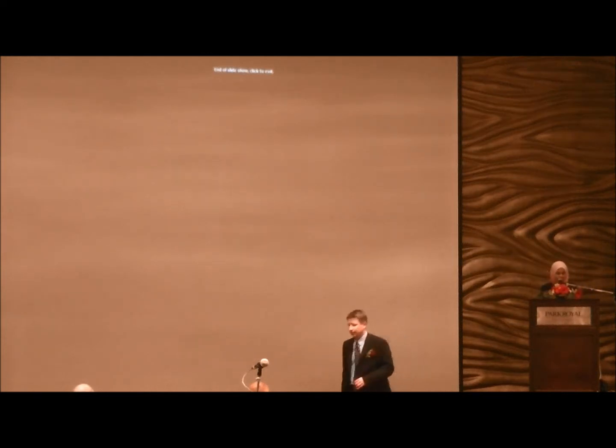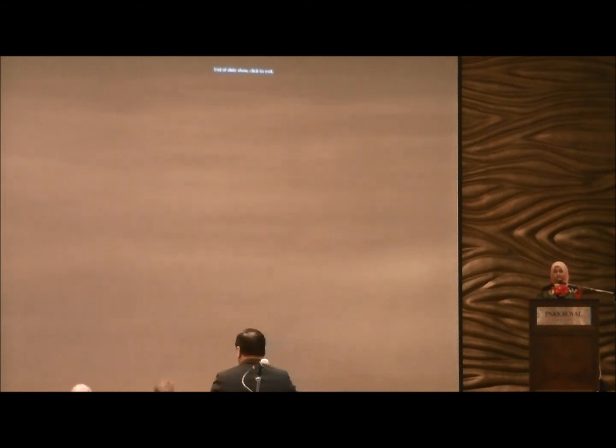Thank you Dan. Up next, we will see how Nextmap Malaysia products are being used in infrastructure. Can we have Mr Kong Hinyu from JP Survey to present?